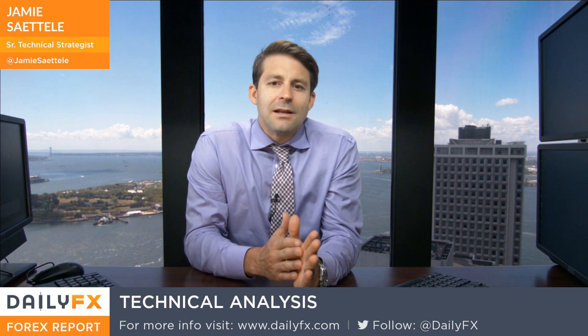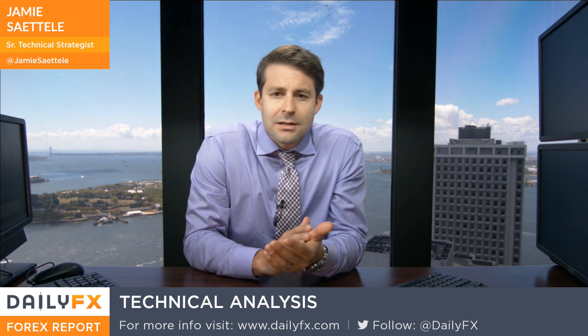Hey traders, what's going on? Jamie Setley here. It is August 30th, 2016, last day of August trading tomorrow. And we want to take a look at the Nikkei today.